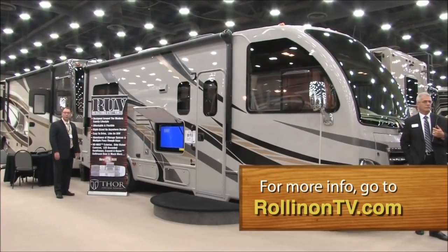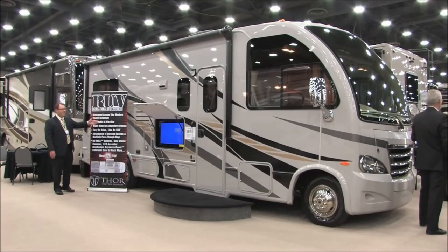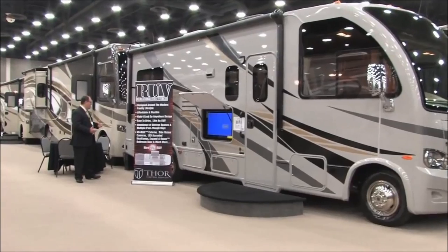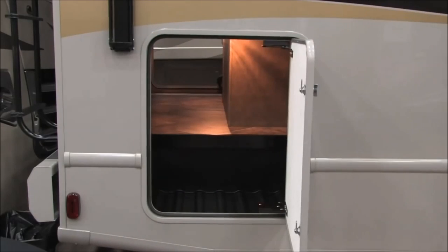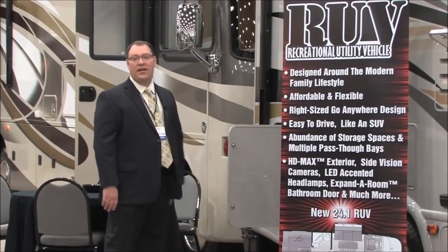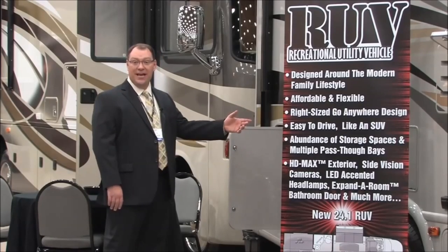It's got all the cool features, like what we call our HD Max exterior — colored fiberglass with a graphics package that makes it stunning on the outside. And when it comes to really big storage, we have a mega storage compartment along the back that gives you the ability to take kayaks, fishing poles, or anything large all the way across the coach.